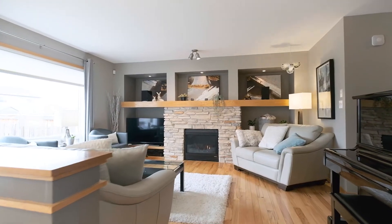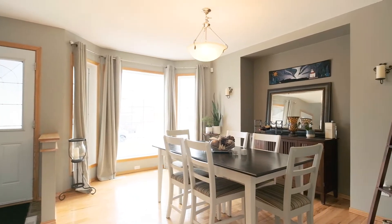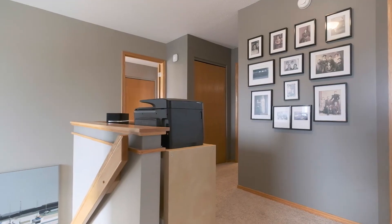It has big bright windows as well as a built-in entertainment center with gas fireplace, but we've got three more bedrooms to see upstairs, so let's go have a look.